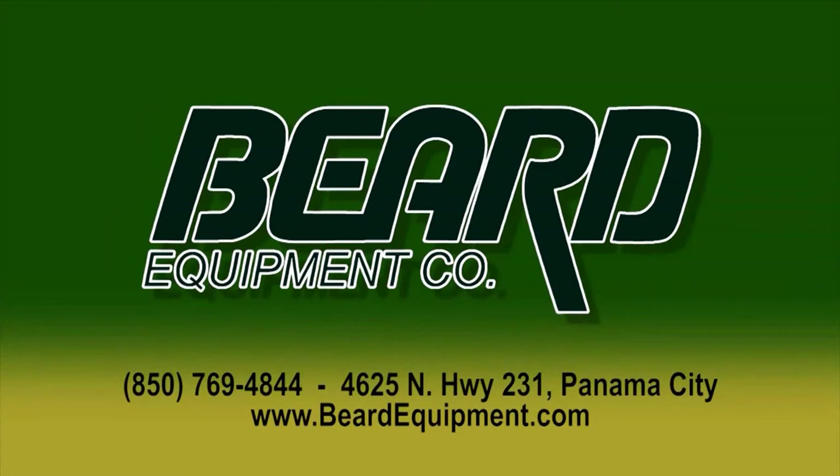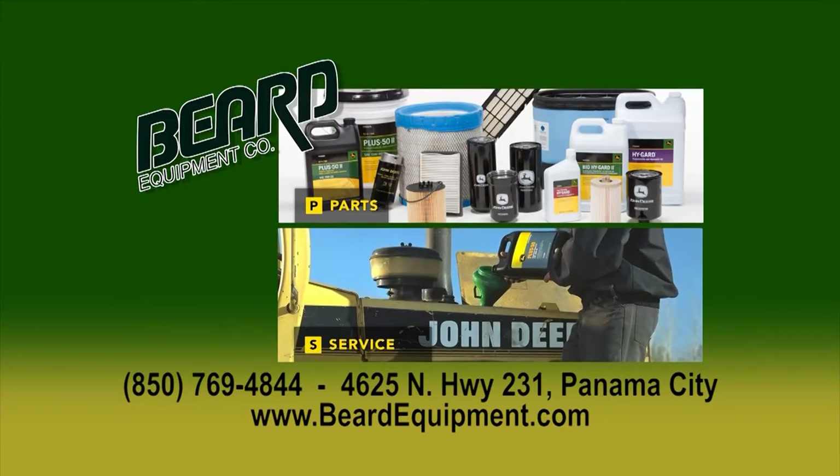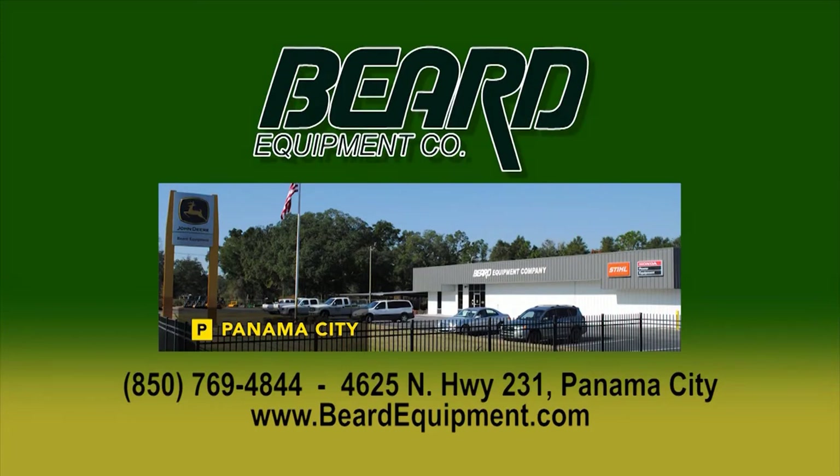Being from the country, I've learned one thing — your equipment can be the difference in a good year or a bad one. That's why I choose Beard Equipment. Quality products like John Deere and Steel — chainsaws, tractors, lawnmowers — parts, service, and a team you can count on. Call them today at 850-769-4844, or visit them at 4625 Highway 231 Panama City, or online at BeardEquipment.com. Beard Equipment — a team you can count on.